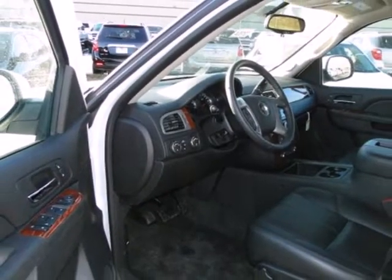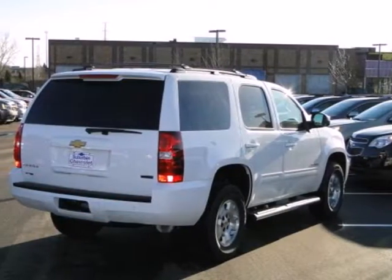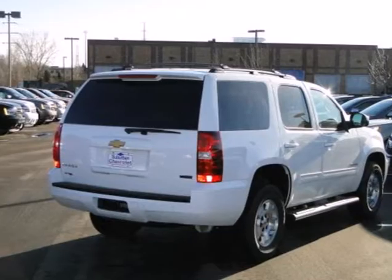Plus it also has the protection of a security system with a mobilizer and panic alarm. Stop in and see this SUV for yourself — it is sure to impress.